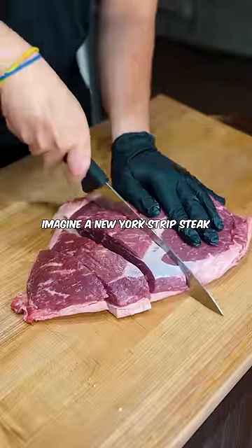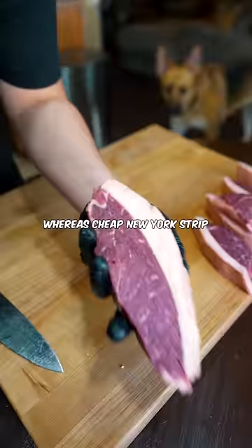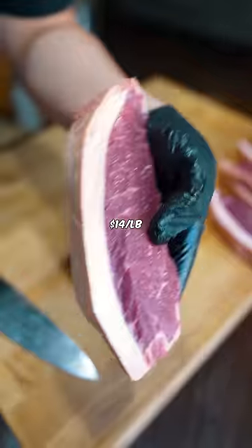Imagine a New York strip steak if they were good. The best part is it's only $7 a pound, whereas cheap New York strip or ribeye is at least $14 a pound, and $30 to $50 a pound at a nice butcher.